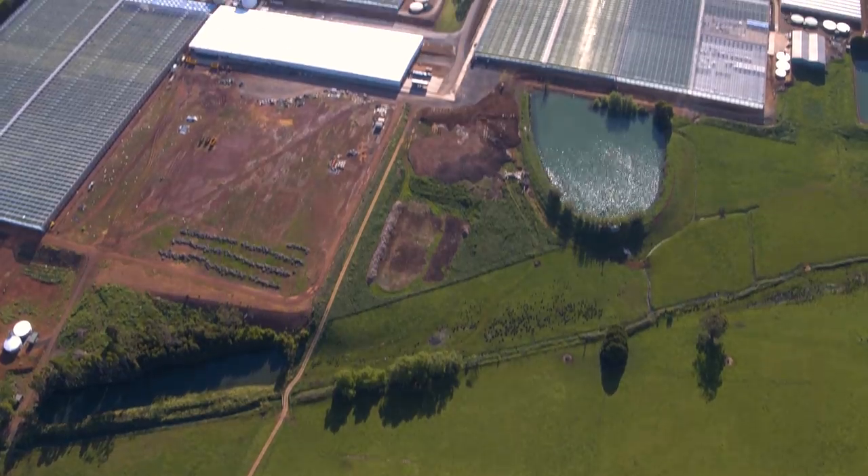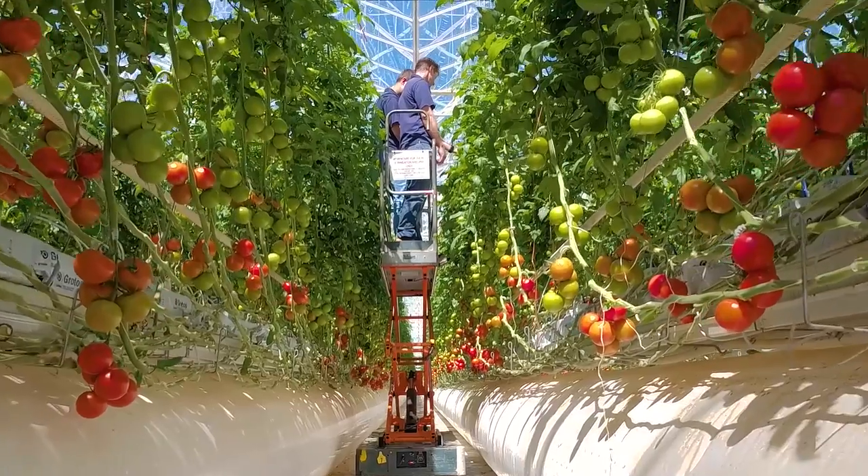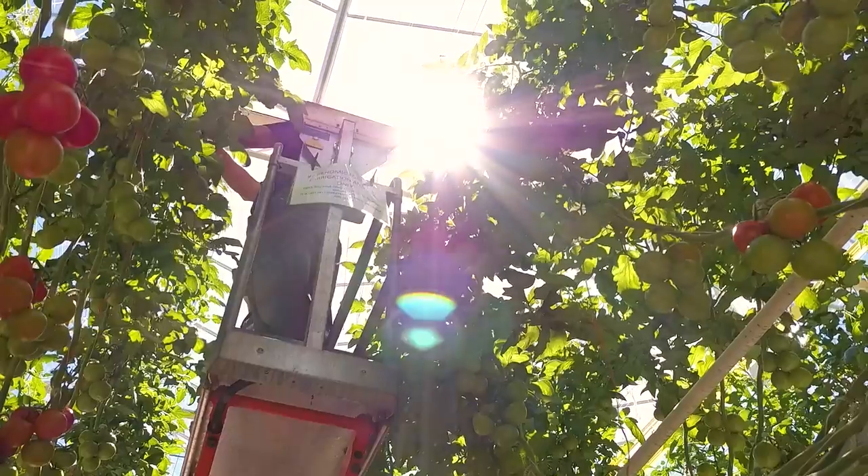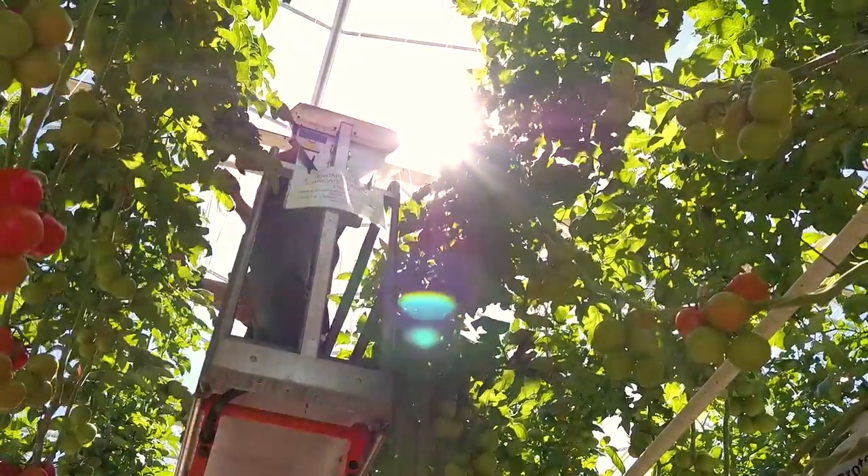Our site here in Warragul is more like the Museum of Hydroponics in Australia because it goes all the way from small, low-tech plastic houses right the way through to 7-metre high semi-closed glass houses that we built like the Modulet.